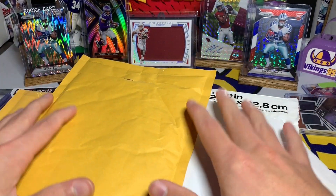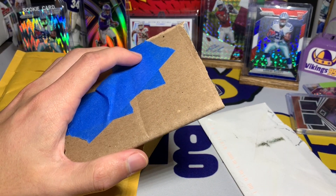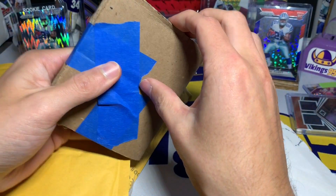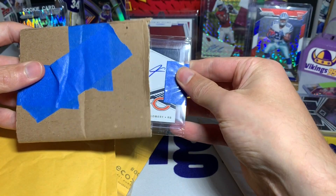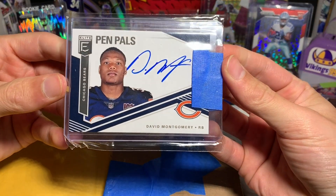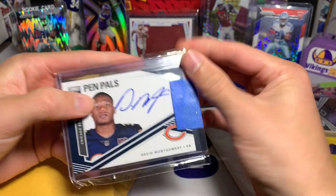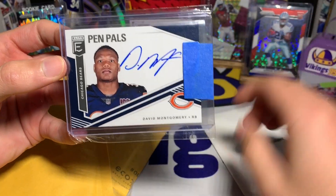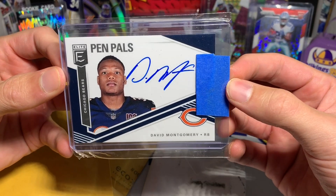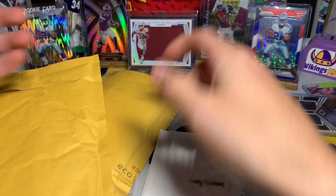One of these packages has two very large cards for the collection. This one from eBay — we have a David Montgomery on-card Pen Pals auto, and I thought this was just a beautiful card. I actually didn't have it either so I had to pick it up. A pretty cool on-card auto of Bears running back David Montgomery, Iowa State guy obviously.